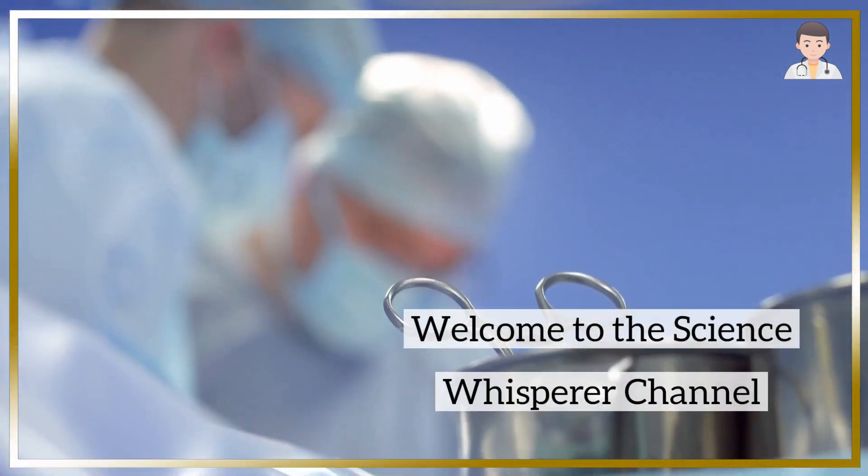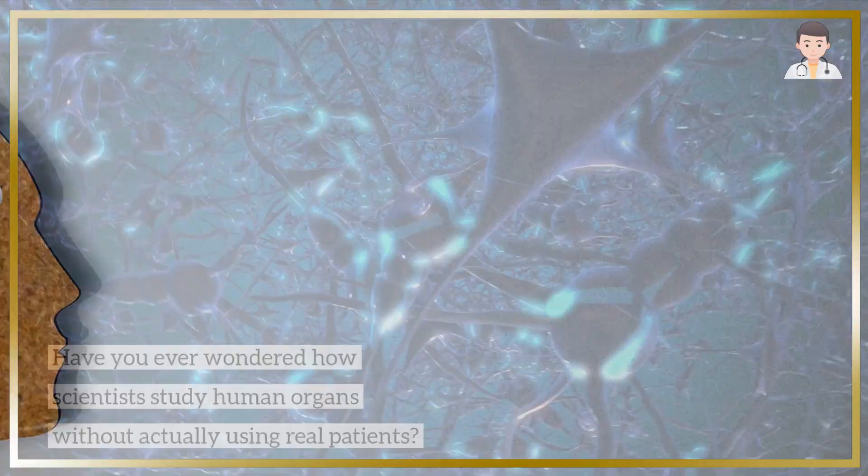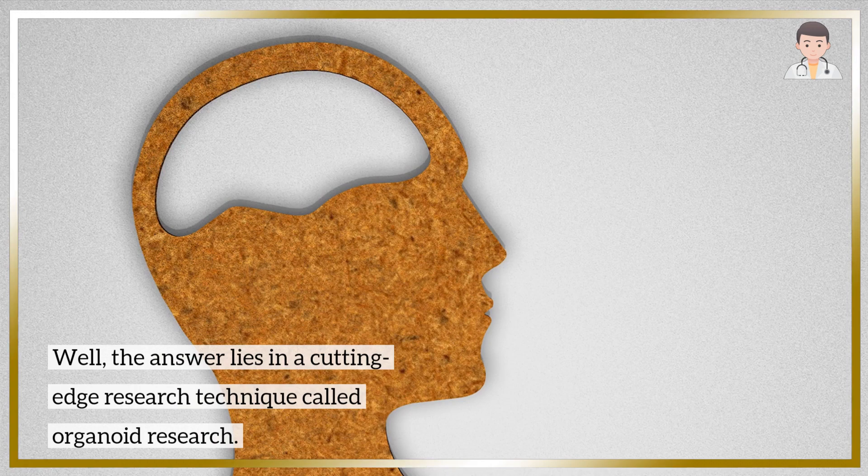Welcome to the Science Whisperer channel. Have you ever wondered how scientists study human organs without actually using real patients? The answer lies in a cutting-edge research technique called organoid research.